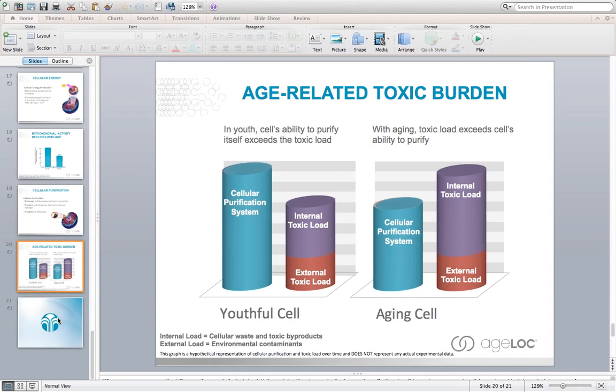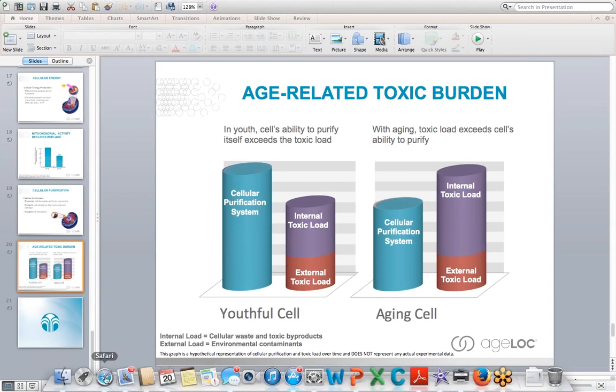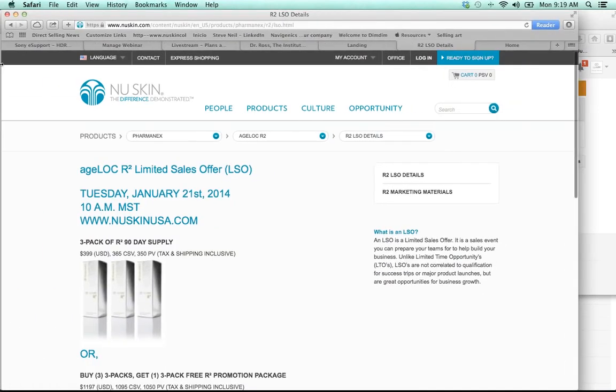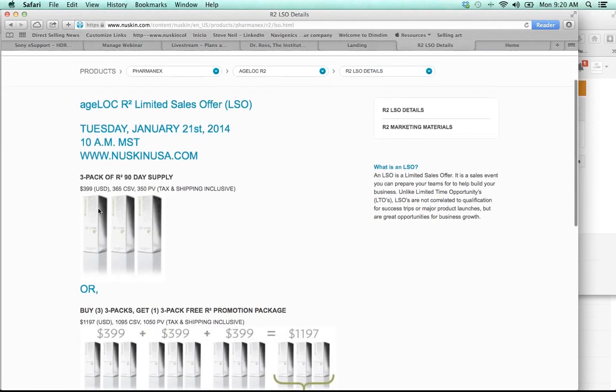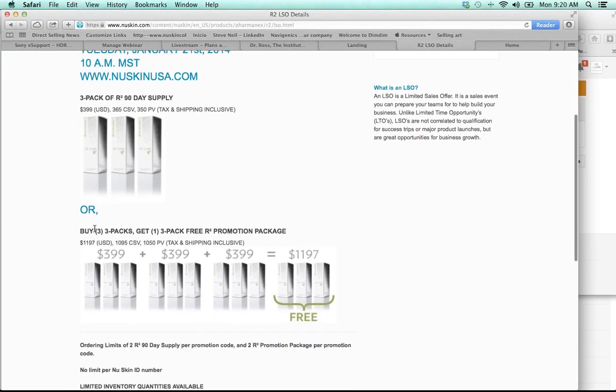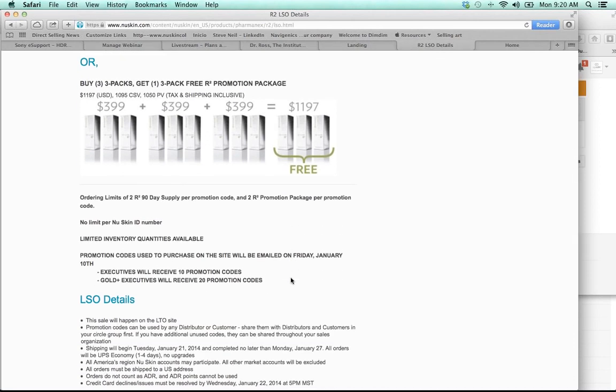The way you get this product is through a very limited offering taking place tomorrow at noon Eastern Standard Time. For executives with our company, you'll be able to get codes to purchase product. Each sales executive will be able to get a certain number of codes to distribute to customers or distributors. Those codes allow you to go to our website, NuSkinUSA.com, at 12 PM Eastern or 10 AM Mountain Standard Time. Each code allows you to purchase a three-pack of R-Squared — a 90-day supply for $399 US including tax and shipping — or use one code to purchase three three-packs and the company will give you a fourth three-pack free.